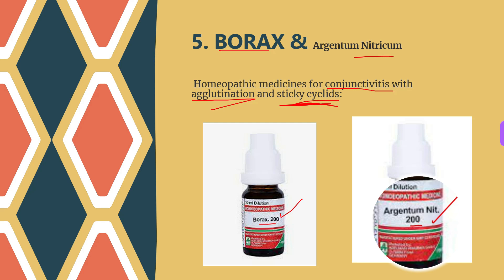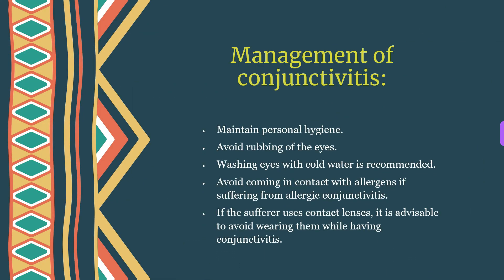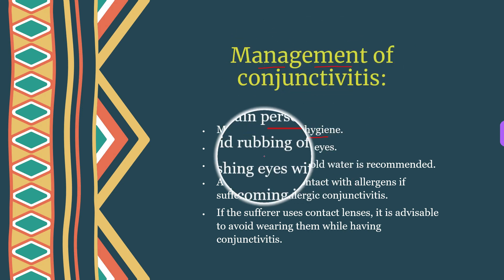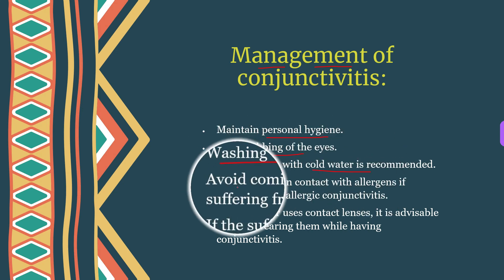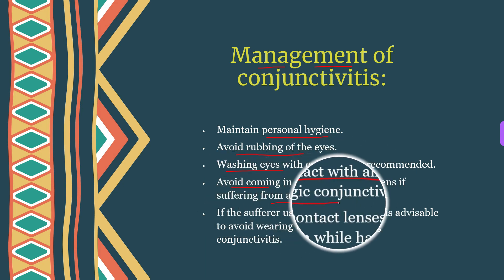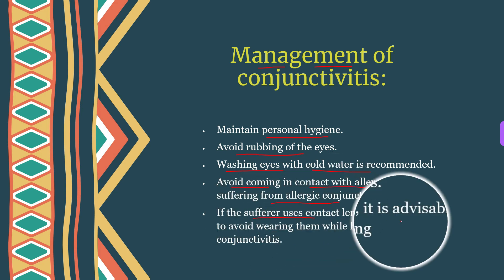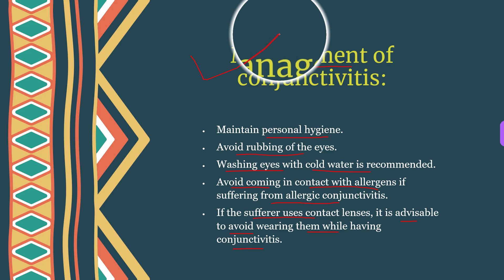Now let's talk about the management of eye flu or conjunctivitis. Maintain personal hygiene, avoid rubbing your eyes, and washing your eyes with cold water is recommended. Avoid coming in contact with allergens if you are suffering from allergic conjunctivitis. If the sufferer uses contact lenses, it is advisable to avoid wearing them while having conjunctivitis.